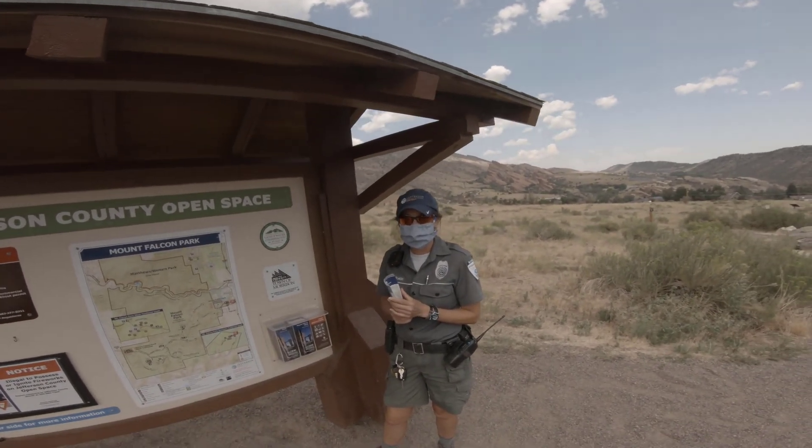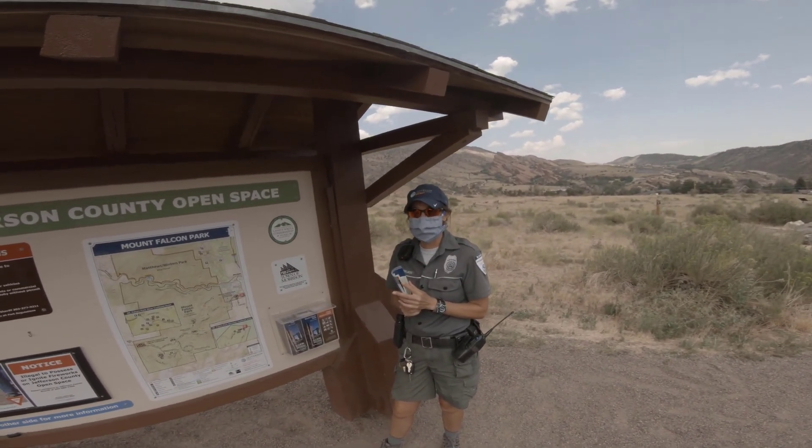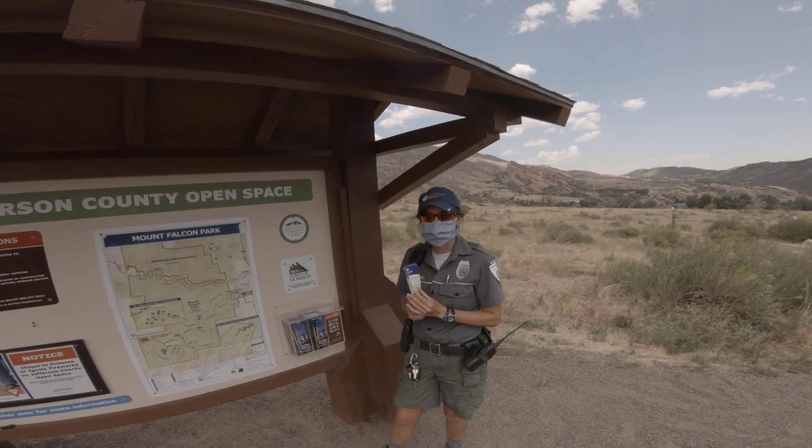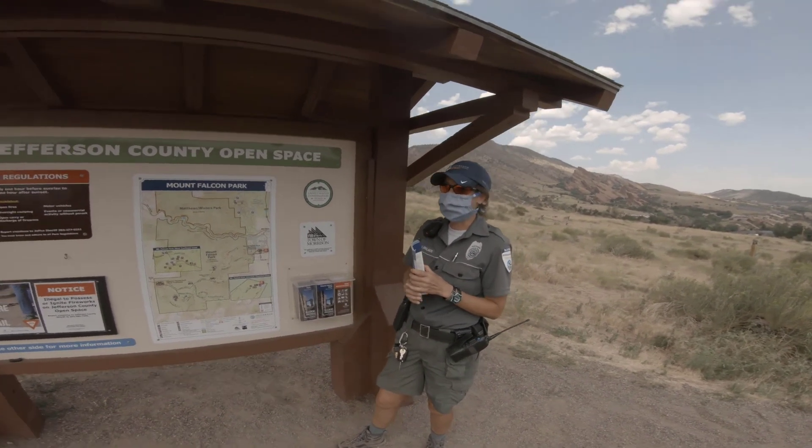Can I have your permission to put this video on? Yes. Thank you so much. You're with Jefferson County Open Space — what's your name? Maria. Maria, thank you so much, I appreciate your time today.